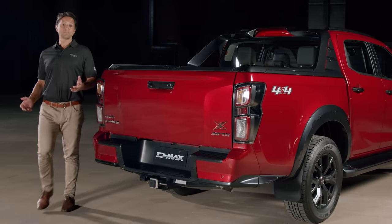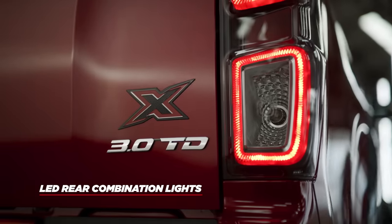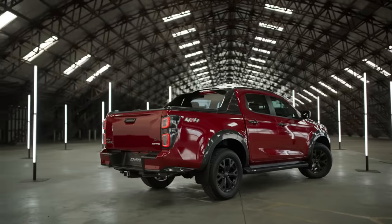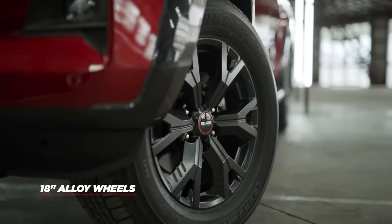Completing the look, the LED rear combination lights are newly trimmed in dark grey metallic rather than chrome, and the X-Terrain features a new design 18-inch alloys in a very tasteful dark grey metallic.